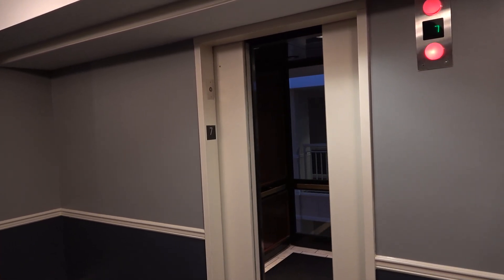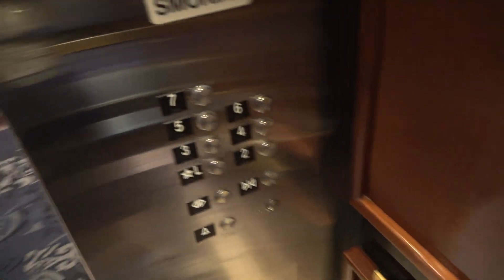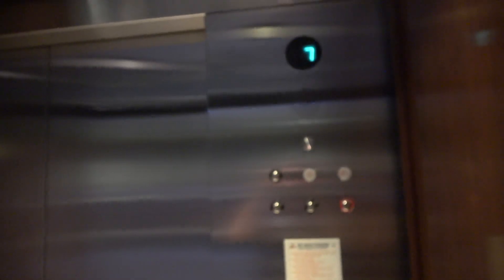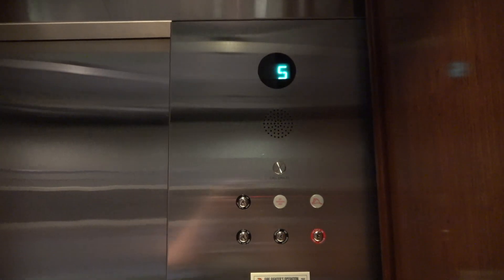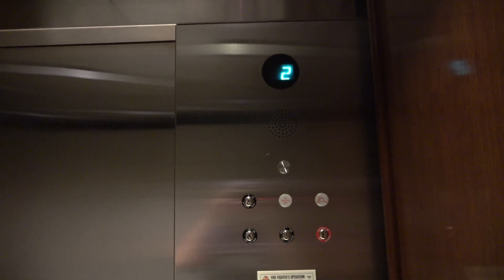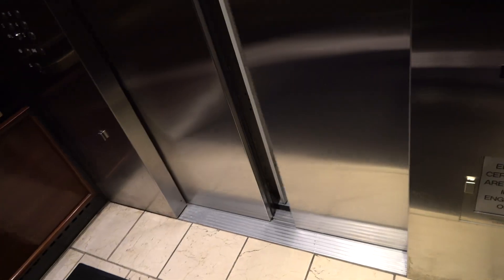It's definitely a 90s install, probably late 90s. Lobby? It doesn't stick out on this one. There we are in the lobby.